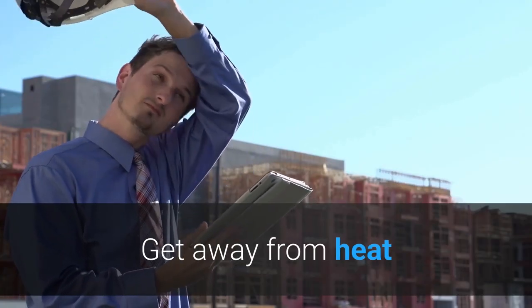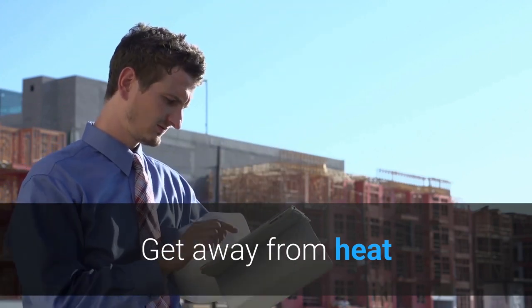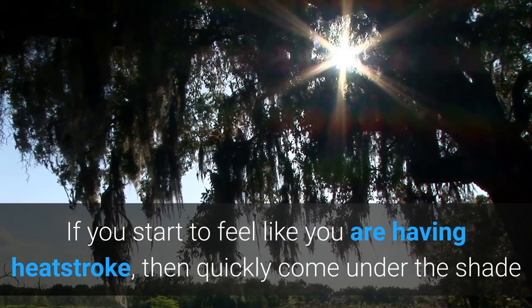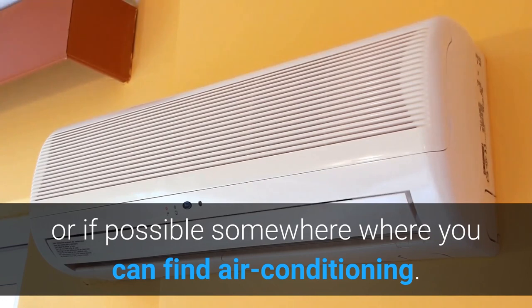First of all, get away from heat. If you start to feel like you are having a heat stroke, then quickly come under the shade, or if possible, somewhere where you can find air conditioning.